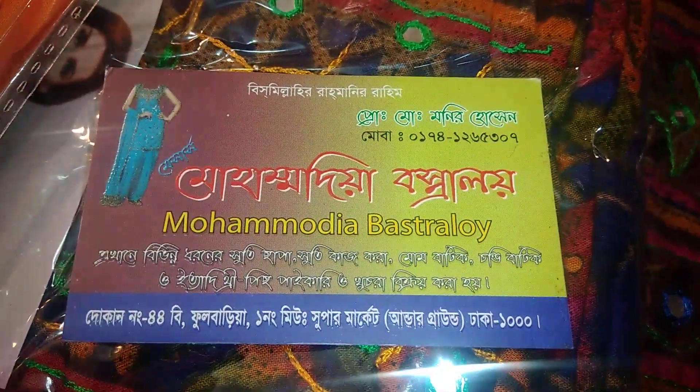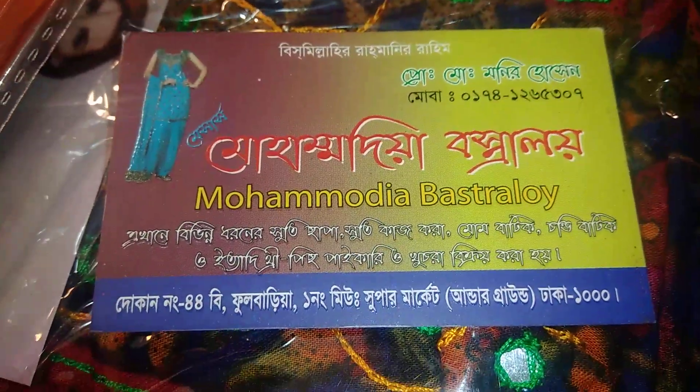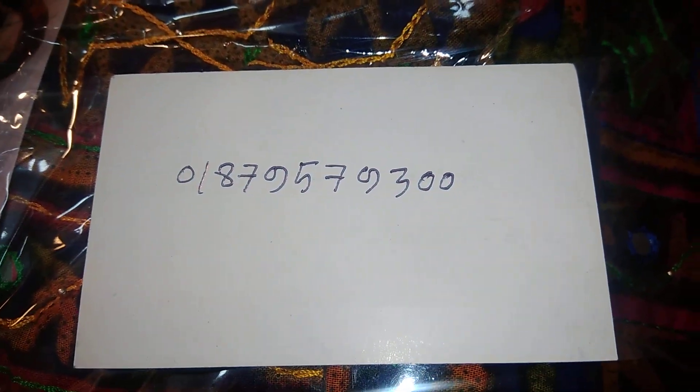The address is Mohammed Big Barzola, Dodokanang 24B. We are going to go to Cool Barry and the new supermarket underground. The gate number is 01879579300.